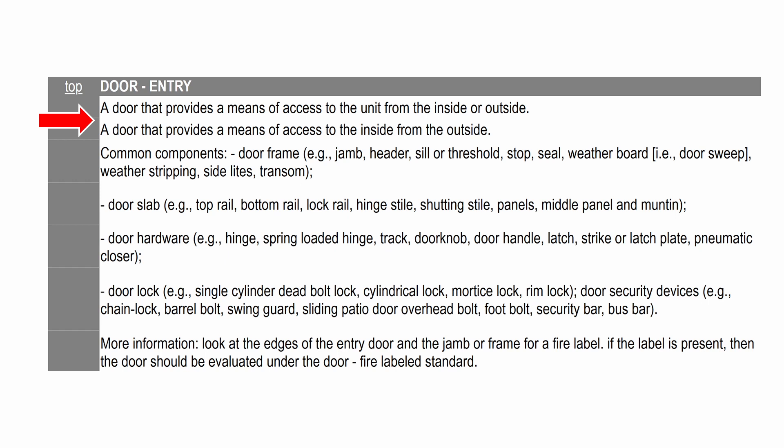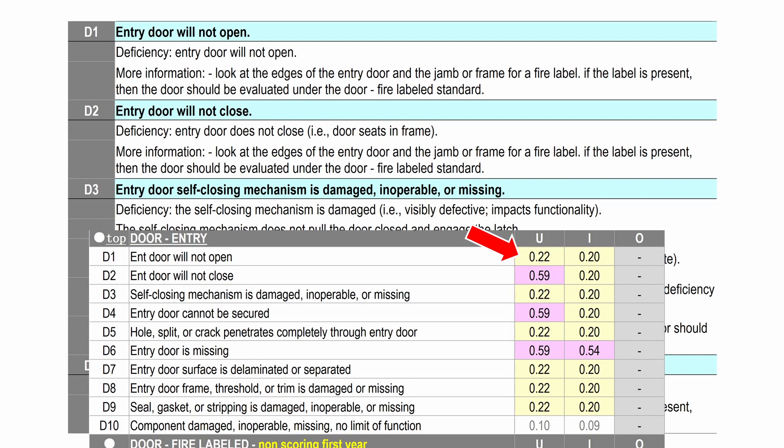Door hardware can include hinges, spring-loaded hinges, track, doorknob, door handle, latch, striker latch plate or keeper, pneumatic closer, and door lock — whether single or double cylinder, deadbolt, cylindrical lock, mortise lock, rim lock, etc. End-door security devices include chain locks, barrel bolts, swing guards, sliding patio door overhead bolt, foot bolt, security bar, and bus bar. Look at the edges of the entry door and the jam or frame for a fire label; if present, the door is evaluated under door fire labeled standard.